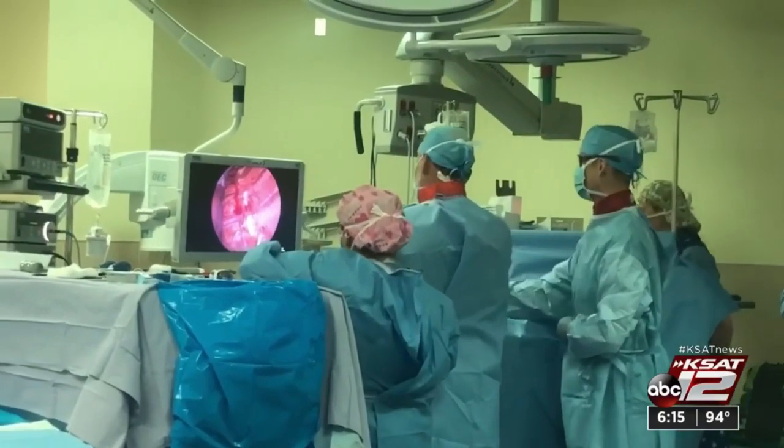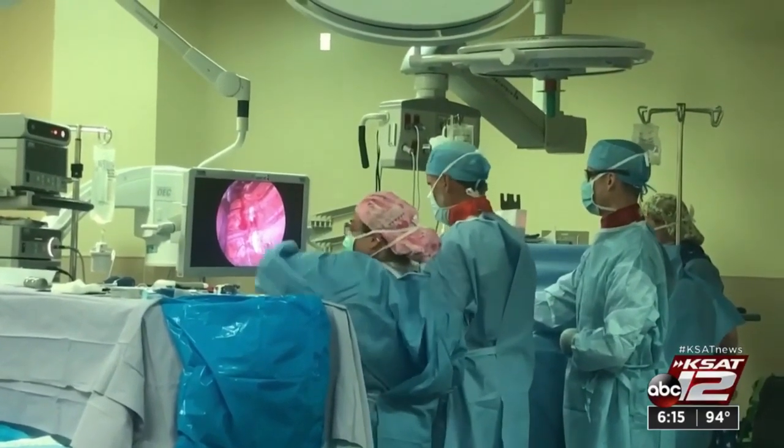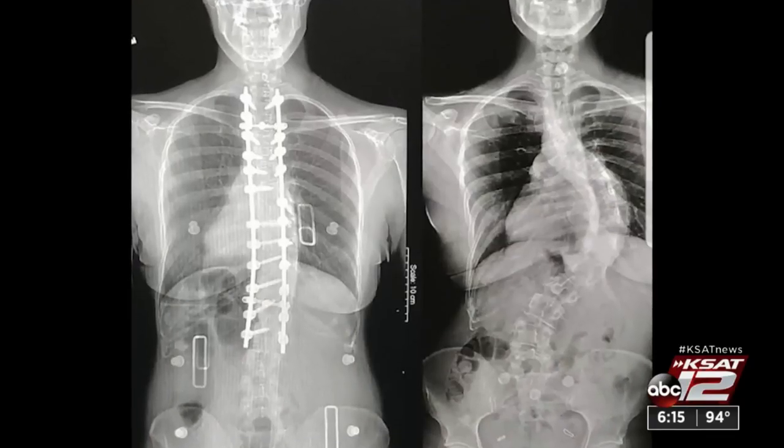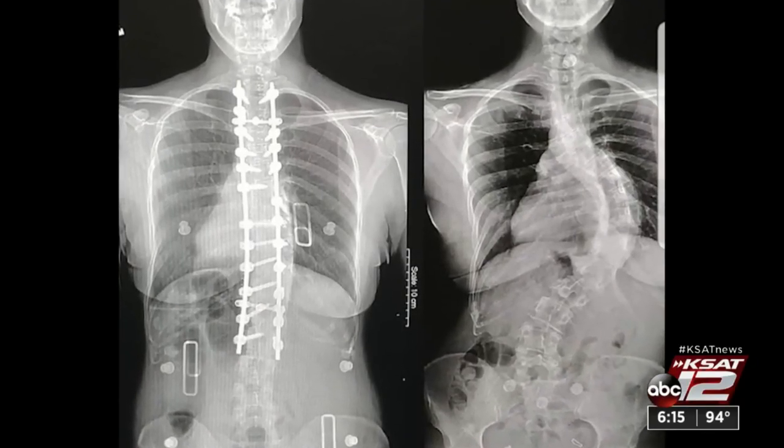Megan had been told her surgery would be 12 hours long, and her spine would only correct to about 50 degrees. When she woke up from surgery five hours later, she was only 13 degrees and five inches taller — and it was a miracle. Here's her spine before, here's it after.